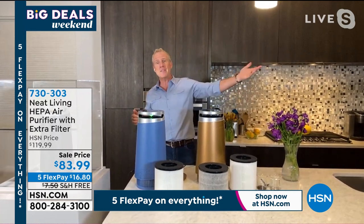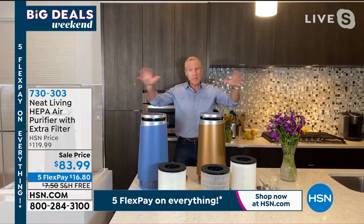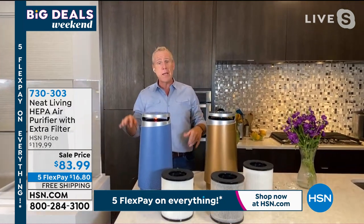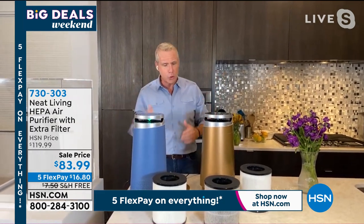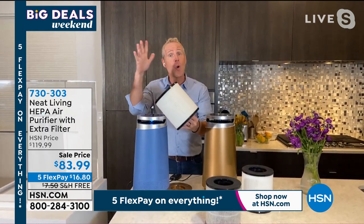Of course, this is allergy season. I went outside today to fire up the grill and the entire black cover for the grill was almost yellow because it was just filled with pollen. So this is the time to get yourself an air purifier that purifies 99.97% of the air and has a true HEPA filter. Make no mistake — it either has a HEPA or it doesn't.